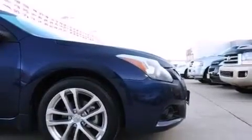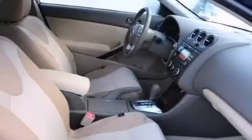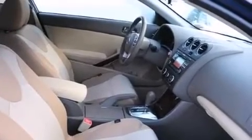The following features are also included: a low-tire pressure indicator, a power driver's seat, steering wheel mounted cruise control, a CD player, and a leather-wrapped steering wheel.